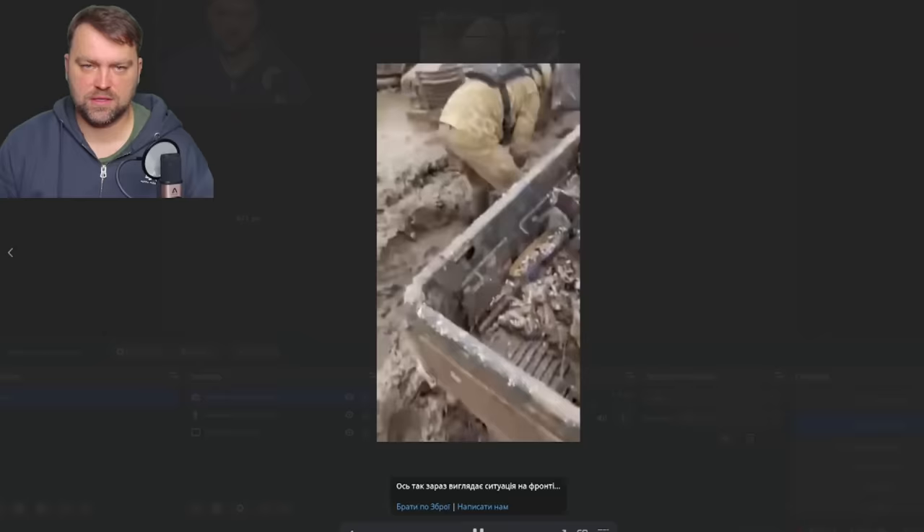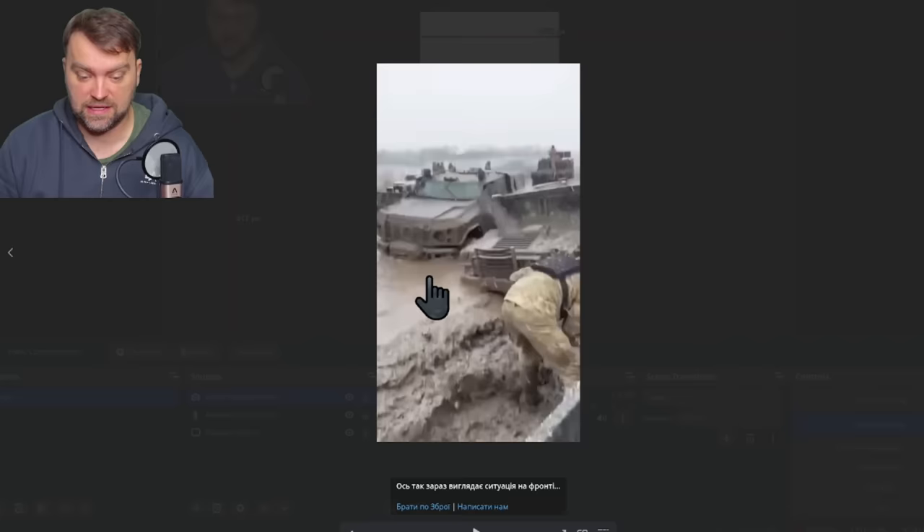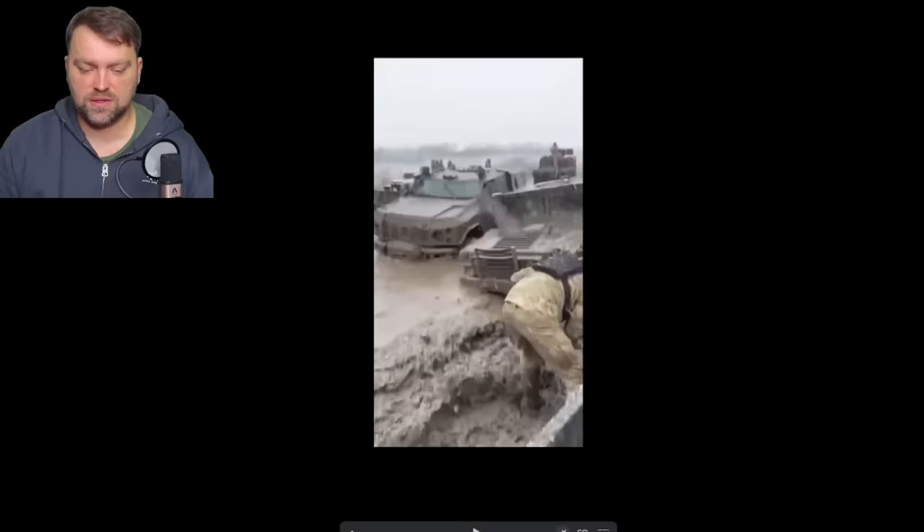This is the situation with the current weather today. As you can see, many Ukrainian vehicles just got stuck in this crazy mud. I believe you need special vehicles with caterpillars to get them out from this terrible place. The winter could be like that for a very long time in Ukraine.